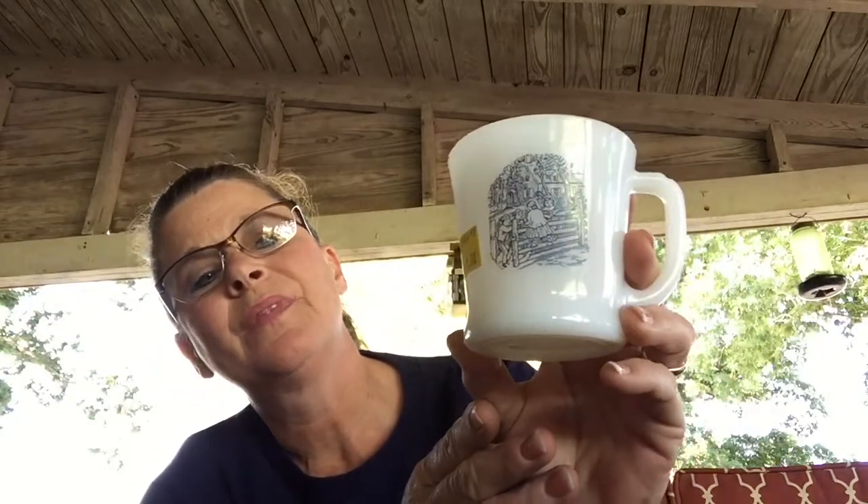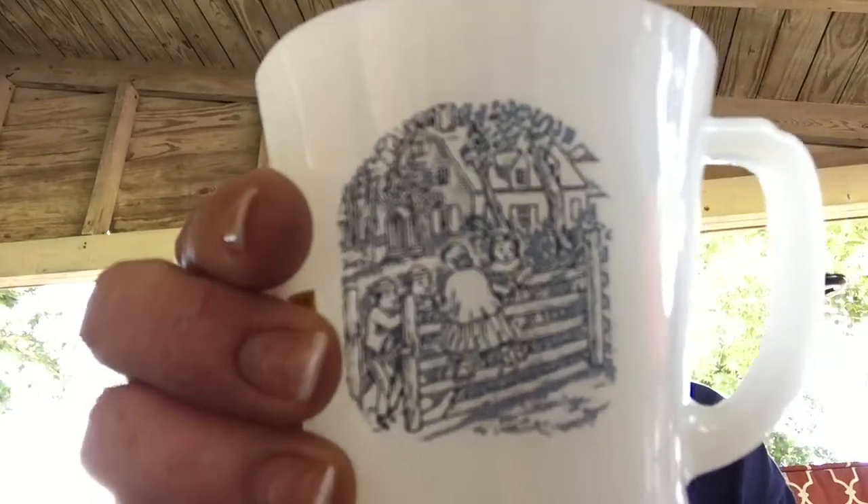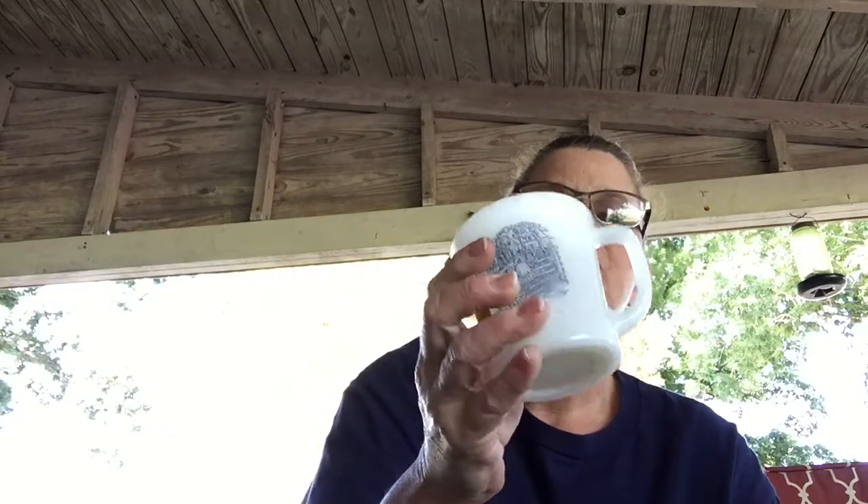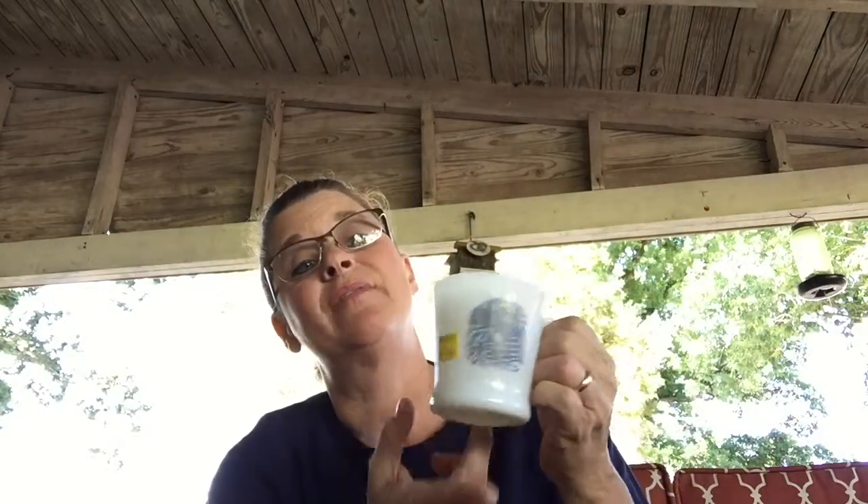I found this little mug — this is so cute. It's got a little boy on it. They had four of them but I only got one — it's kind of like the milk glass look. Usually with milk glass I only get one piece because if not it can get overwhelming. I have a whole collection of that too — I'll be doing a video on it. But that's not bad for 50 cents — I think it's cute.